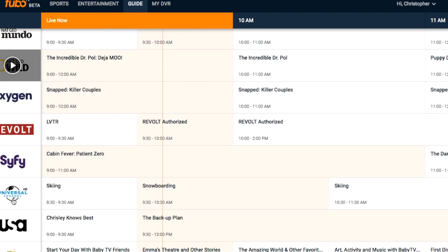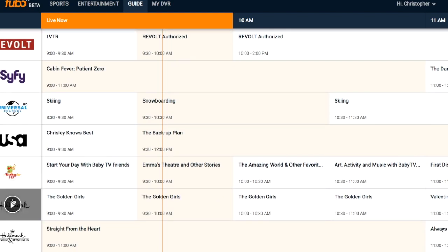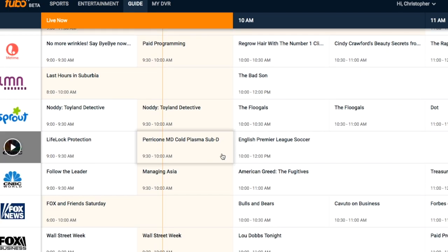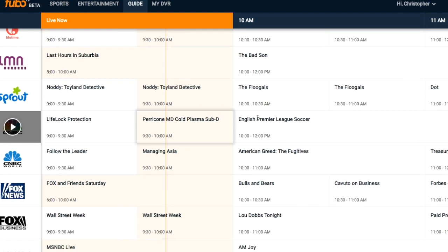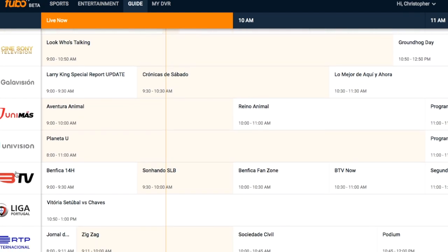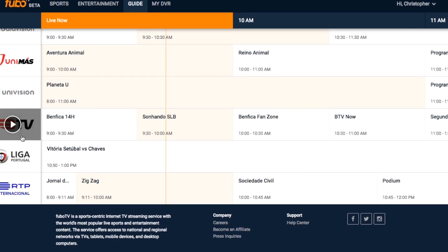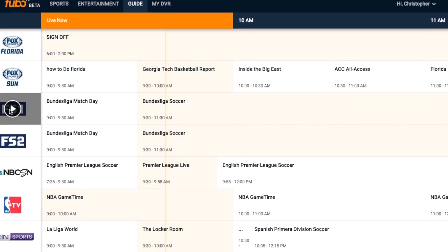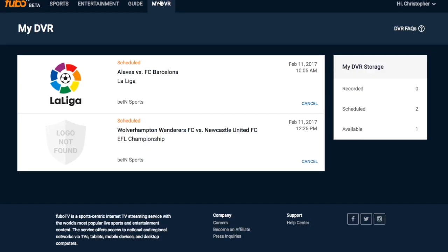Now we're getting into some of the entertainment and movie channels, and also some of the Lifetime and children's channels. CNBC for the Premier League again, Fox News, Fox Business, MSNBC, Univision, and you've got Benfica TV with Portuguese Premier League games. A whole host of different things. I believe there's over 45 different sports networks, and also a ton of other entertainment and news channels — this is just a small selection.